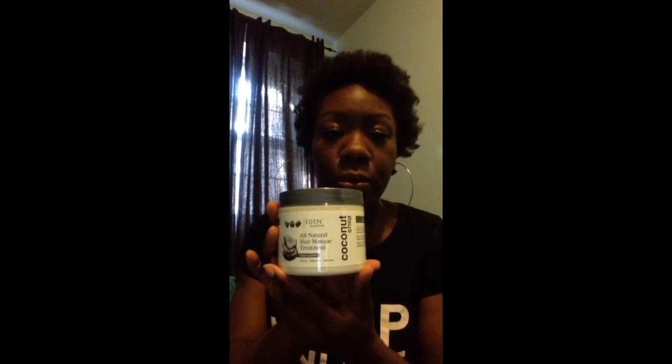One of the first things we have inside the box is the Eden BodyWorks Coconut Shea All-Natural Hair Mask Treatment — pretty big, 16 fluid ounces. It's a deep conditioner. I love deep conditioners so I can't wait to try and review this. Some of the ingredients include coconut oil, aloe vera, and soybean oil.